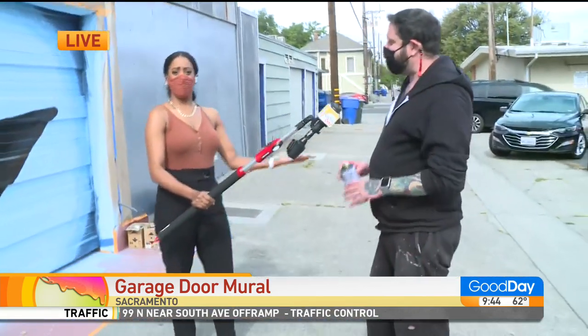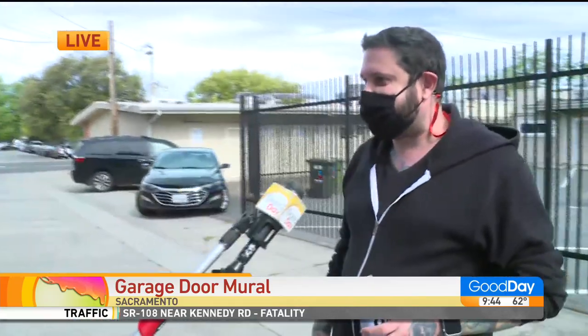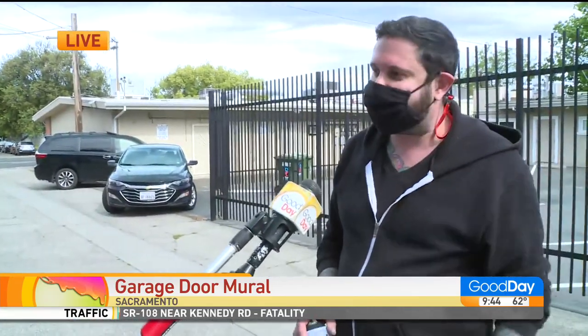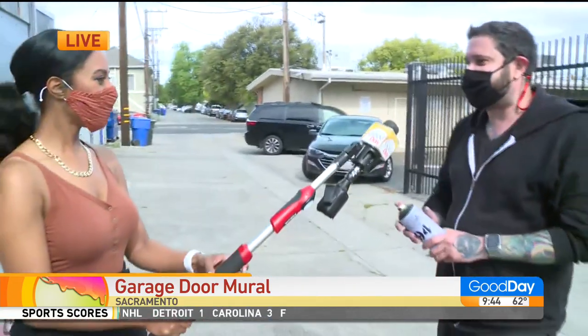My first garage door. I've painted other murals — I grew up doing murals, graffiti and stuff like that, then transitioned into fine art like that canvas over there. I think the merger of the two is a great thing. Street art has taken off and it's back. This is really cool — bringing some color to the city.